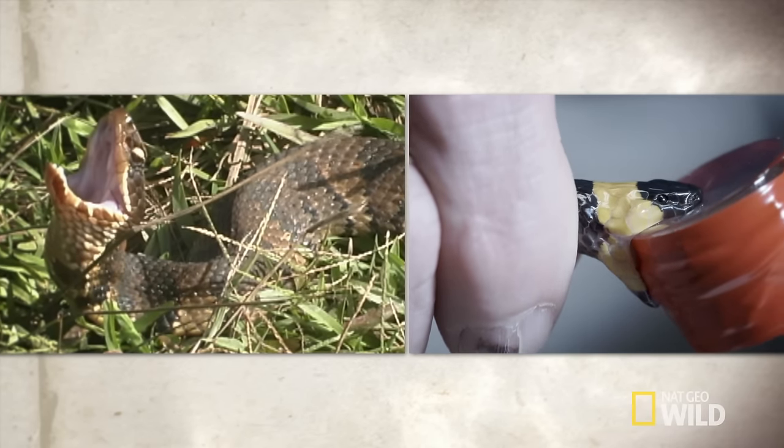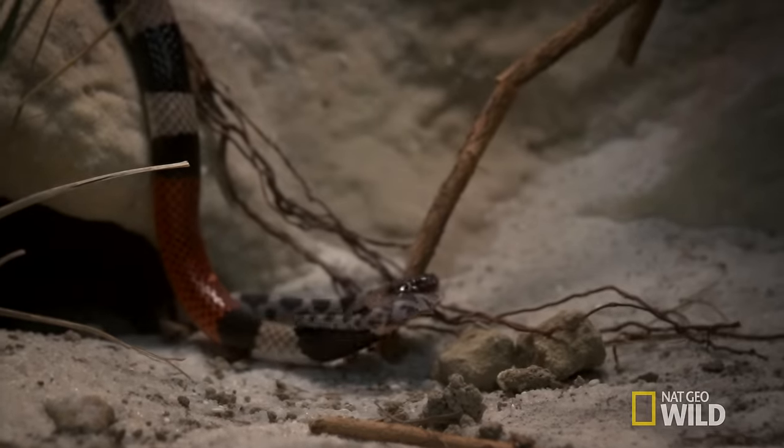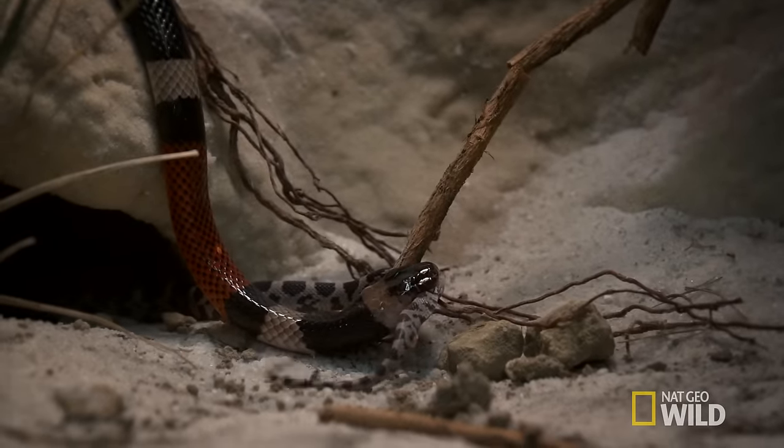But unlike the other five venomous snakes in Florida, coral snakes don't have retractable fangs. They deliver their venom by chewing on you. Not good.